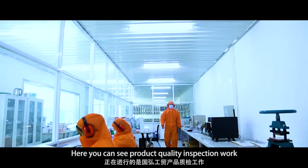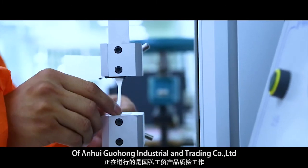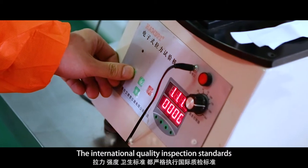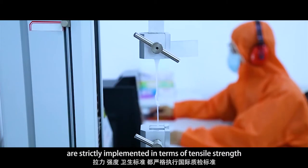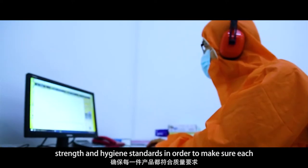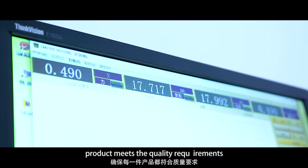Here you can see product quality inspection work of Anhui Guohong Industrial and Trading Company. International quality inspection standards are strictly implemented in terms of tensile strength and hygiene standards, in order to make sure each product meets the quality requirement.